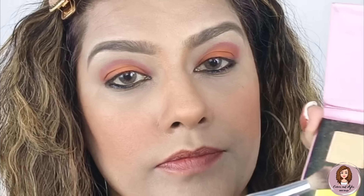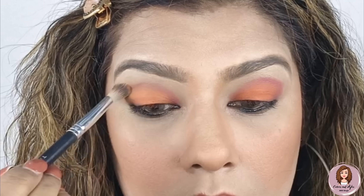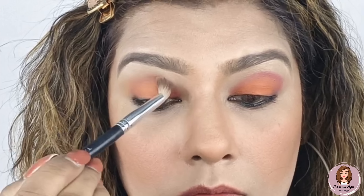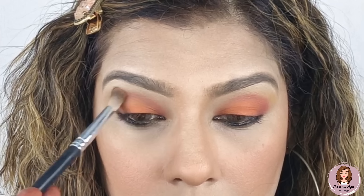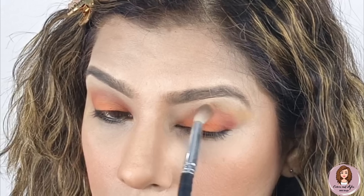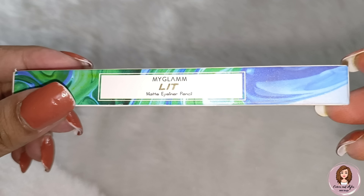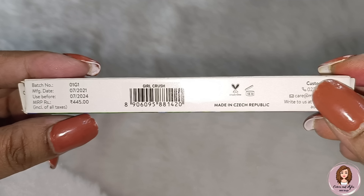Now I am showing you the Pop Exo tie-up My Glam eyeshadow palette — this is a very affordable series. I want to show you the colors: it has yellow, pink, skin color, orange, and cream shades. Look at the pigmentation — all colors are very pigmented! Let's apply it on the eyes. Look at the MRP — it is 299 rupees, but for deals you can easily get it for 200, 199, or 180.